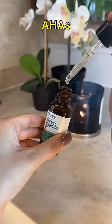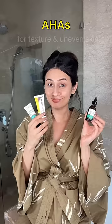Lastly, AHAs like glycolic acid, mandelic acid, kojic acid and lactic acid are ideal for those who have texture or uneven skin tone.